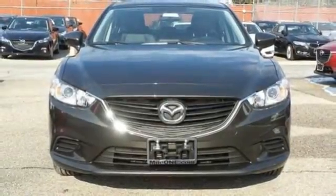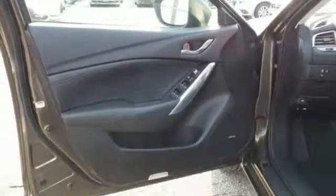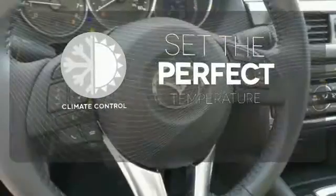Fire it up with just the push of a button and enjoy the conveniences the audio menu, voice command, and Bluetooth provide. The climate control lets you set the temperature exactly where you want it.